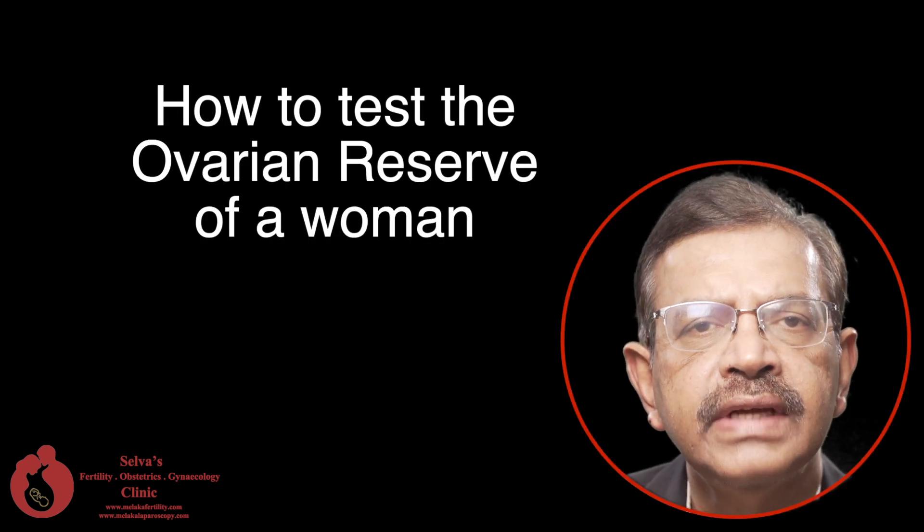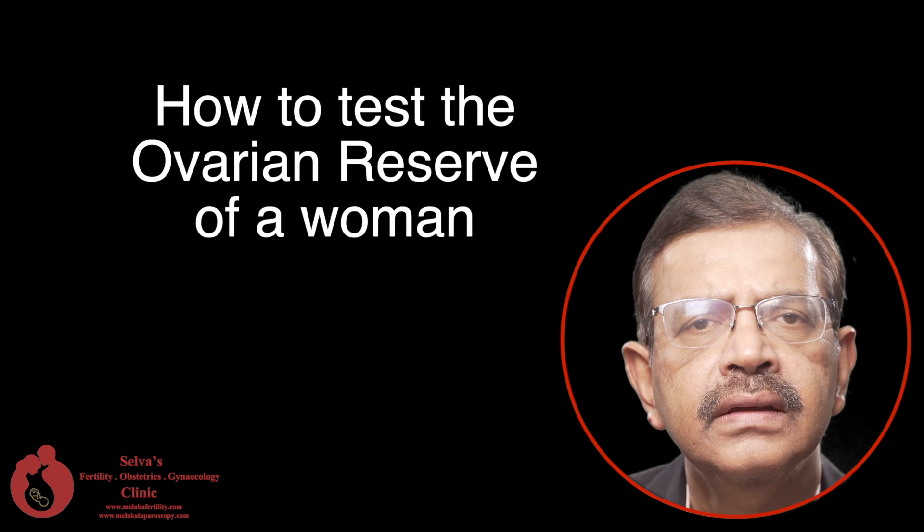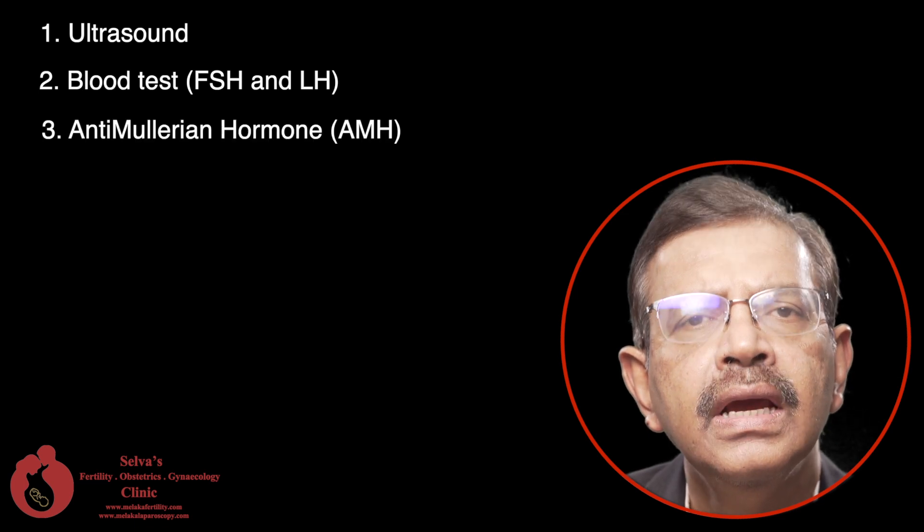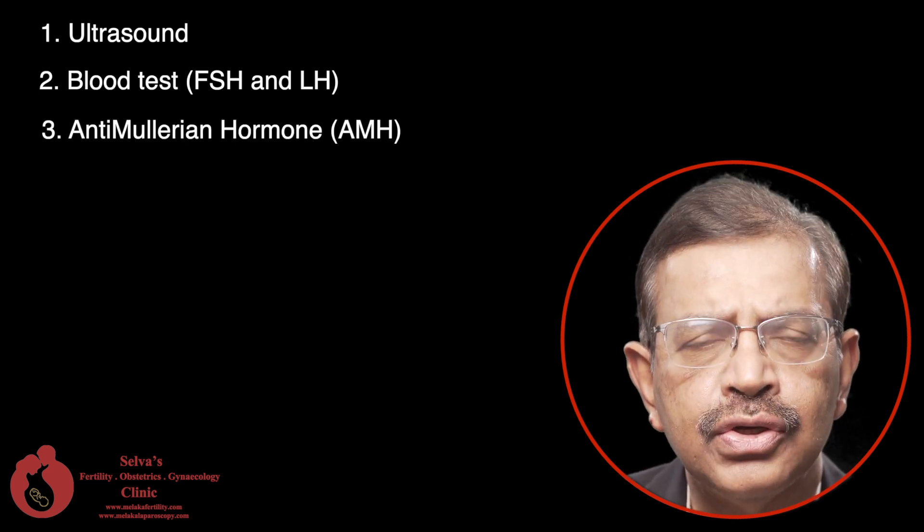There are several ways of testing the ovarian reserve of a woman. These include ultrasound, blood test FSH and LH, and blood test anti-mullerian hormone or AMH.